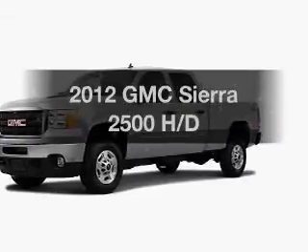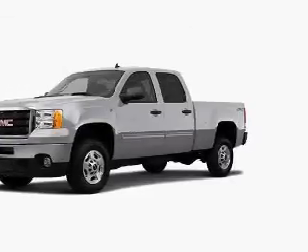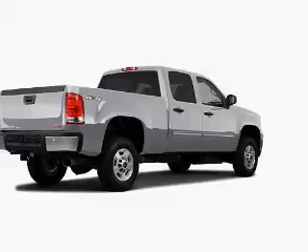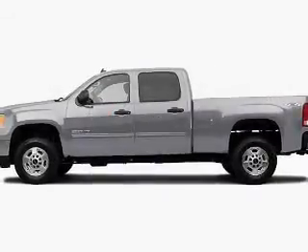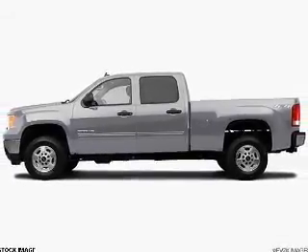Check out this 2012 GMC Sierra 2500. Travel the roads in style and comfort in this great vehicle. With a powerful 8-cylinder engine connected to a smooth shifting 6-speed automatic transmission,